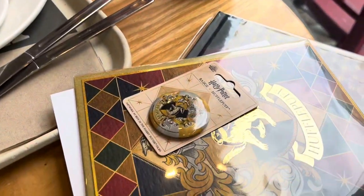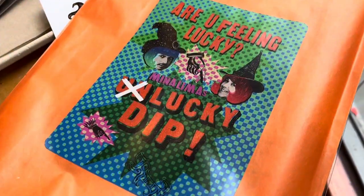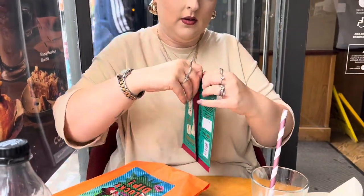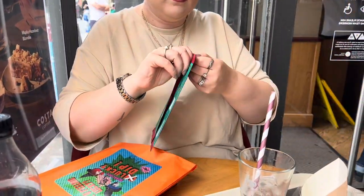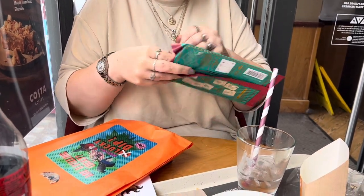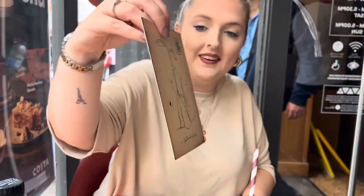We also got a pin badge which was also Hufflepuff themed, so I don't think ten pounds was bad at all — it was definitely worth the money. The bag says 'are you feeling lucky?' from MinILIMA. I also got a postcard mystery pack and I got very excited because it was a Bowtruckle, and Bowtruckles are my favorite!